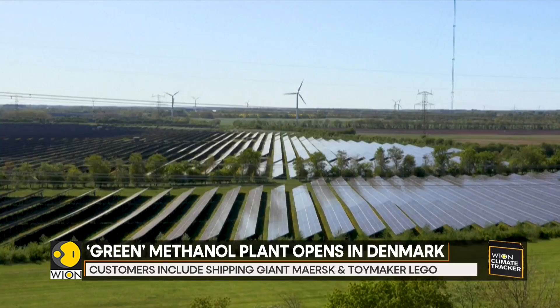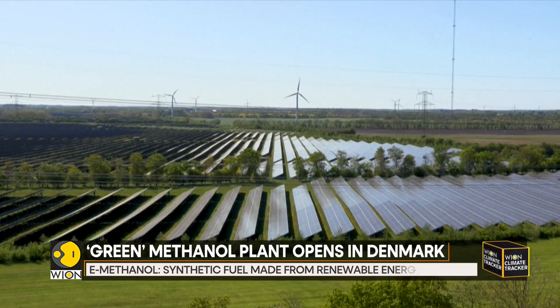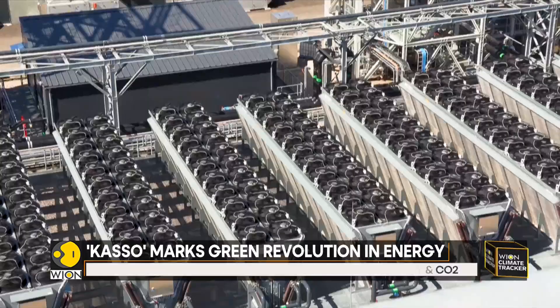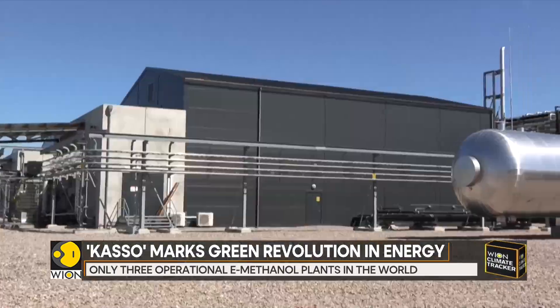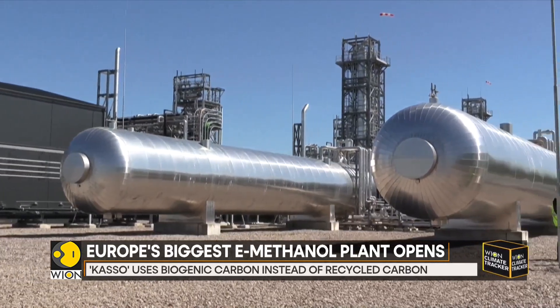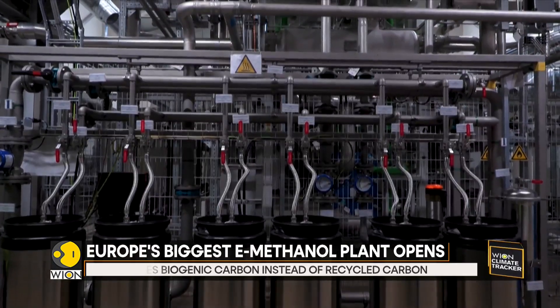The facility will produce up to 42,000 tons of e-methanol per year, the equivalent of 50 million liters. The e-methanol will serve as fuel for Maersk ships, raw materials for Lego's colorful plastic bricks, and a component for Novo Nordisk insulin injection pens.